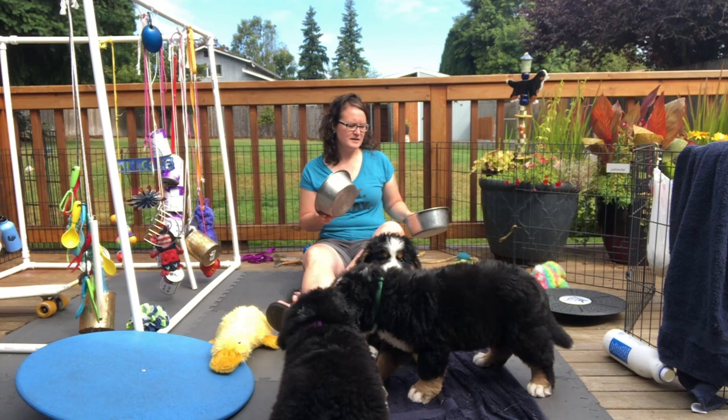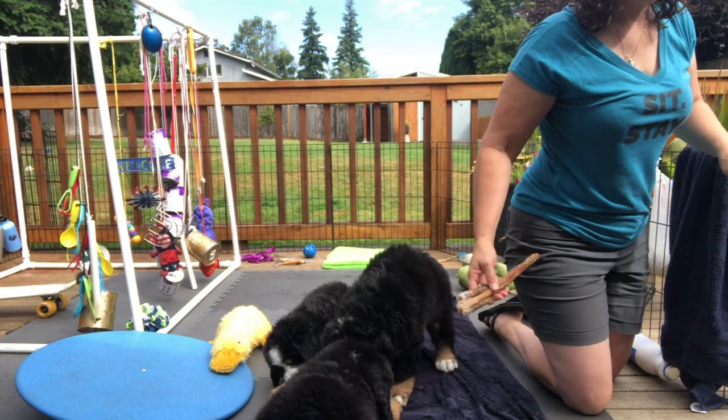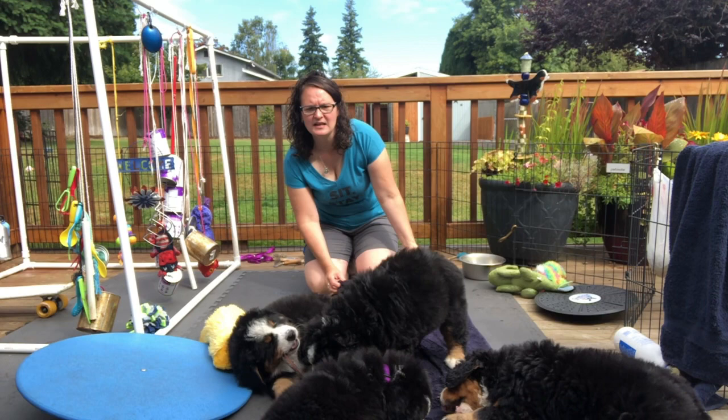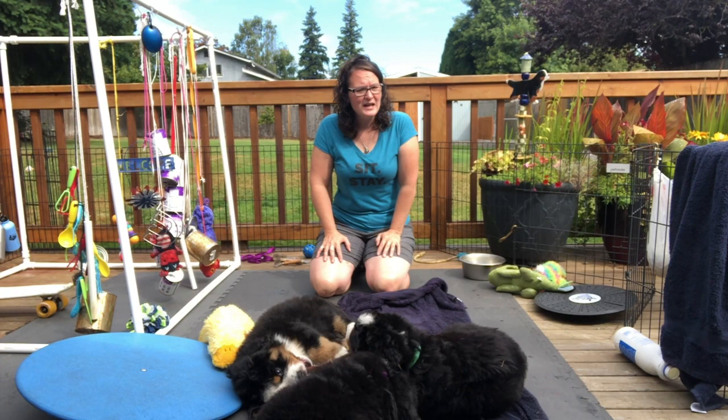Get a food bowl and a water bowl. I use buckets for outside so we have lots of water. I also get probiotics — talk to your vet about the best probiotic to use. It's super important for their GI tract health; the immune system is predicated from the GI tract, so if you have a healthy gut you can have a healthy dog.